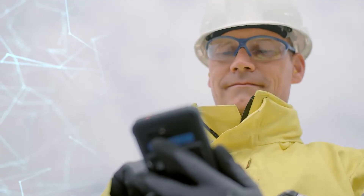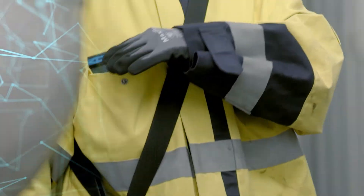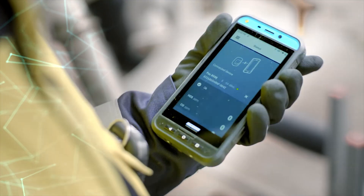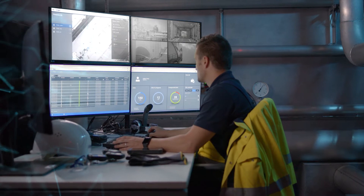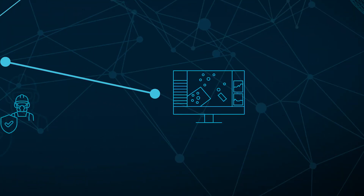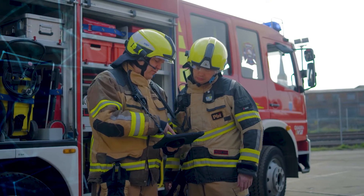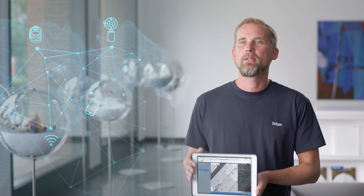This is what the whole system looks like. We have linked various gas detection devices to each other and also connected our test station. We transfer the data generated there to a central location. This means that theoretically anyone with the appropriate permission can access this data — the workers on site, emergency services, and even someone several kilometers away from the action on a tablet.